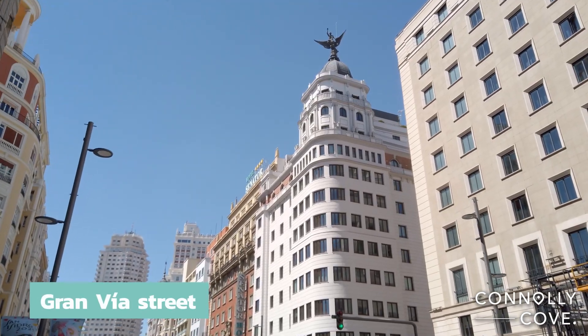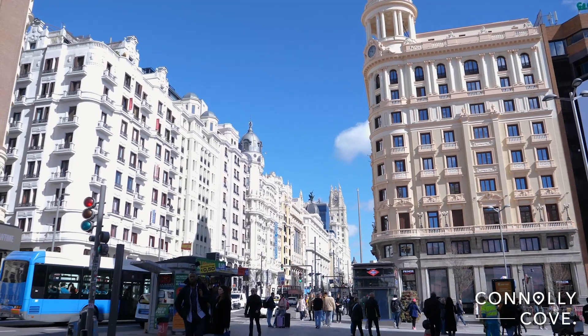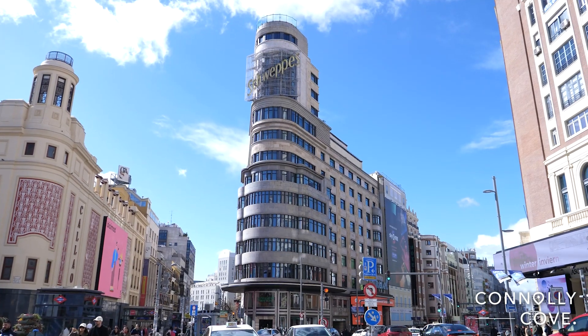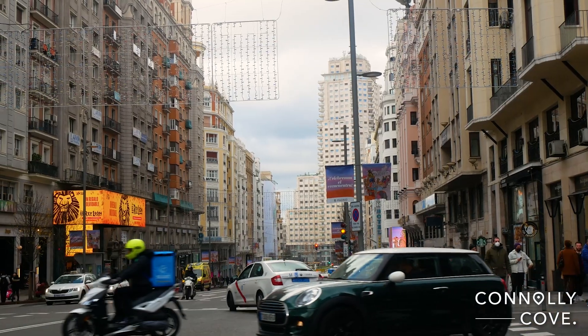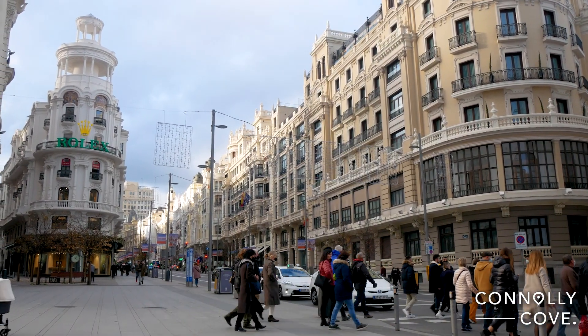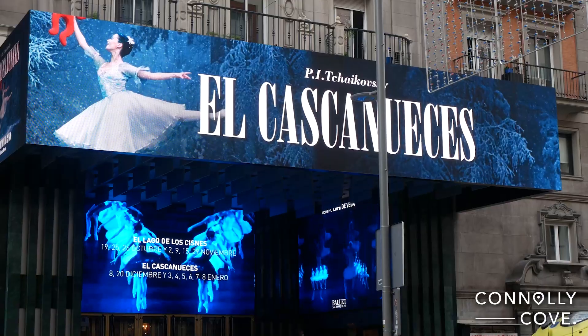This main square is only five minutes' walk from the famous Gran Vía of Madrid. We recommend you take Carmen Street and go through it until you see the famous Schweppes sign in Callao. Gran Vía is one of the most famous and vibrant streets in Madrid, often referred to as the Broadway of Madrid, due to its numerous theatres, cinemas and entertainment venues.